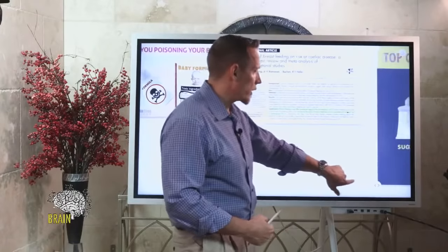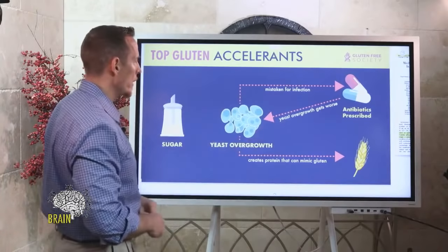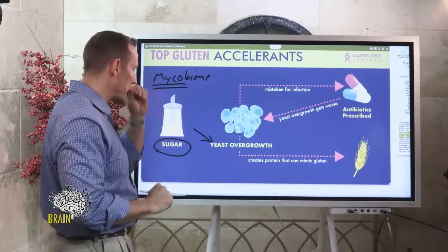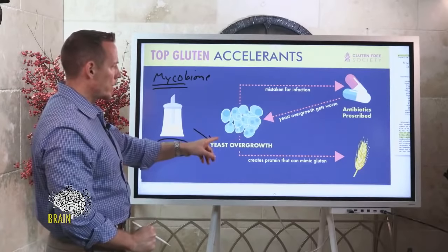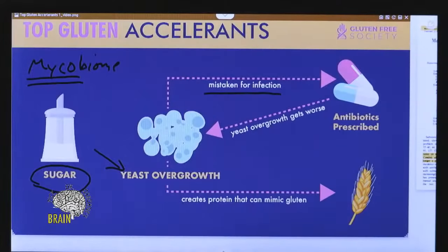Sugar, being a major ingredient in formula, leads to the next accelerator. When you over-consume sugar, it creates an imbalance in the microbiome and feeds yeast. We all have what's called a mycobiome — myco refers to fungal or yeast. Some yeast is normal, but a yeast overgrowth is abnormal. A yeast overgrowth often leads to symptoms in the sinuses and lungs, commonly referred to as upper respiratory infections.